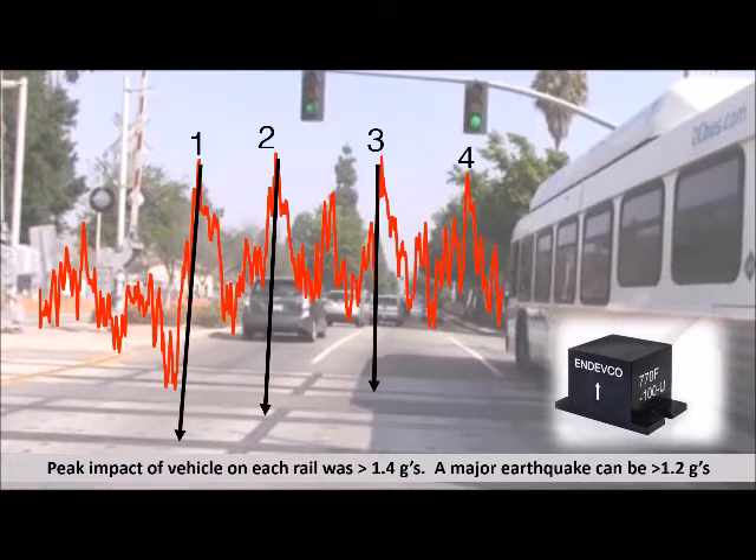We were surprised that these peaks are higher than one would experience in a severe earthquake.